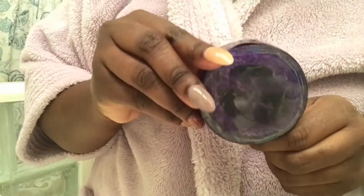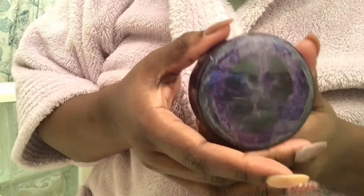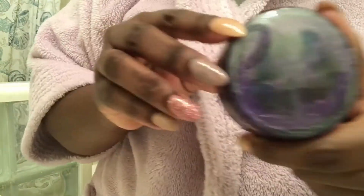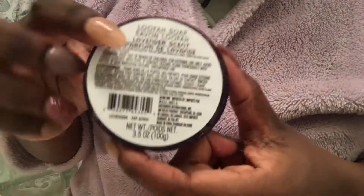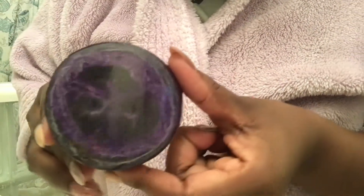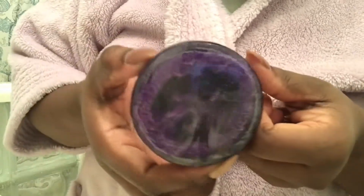Here's one of the spa items that I saw. I just got a couple of things to show you guys, but they have so many other things. This is a loofah soap — it's a loofah inside of the soap. Of course I got purple; they have other colors, and this is a lavender scent. Smells really good. I thought this was really neat — something you'd see in a high end store like Bath and Body Works for way more than a dollar.